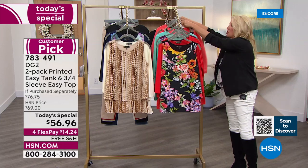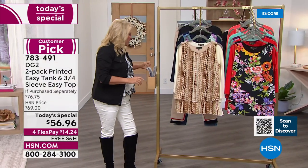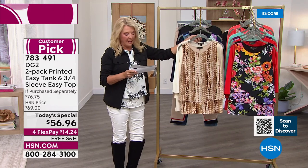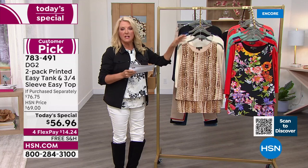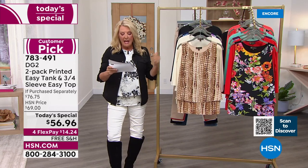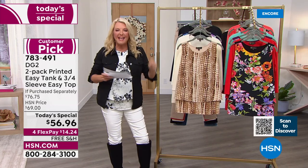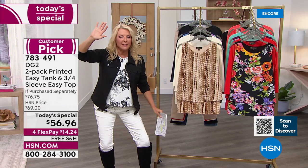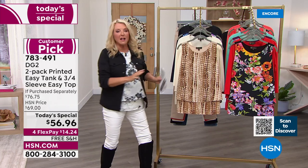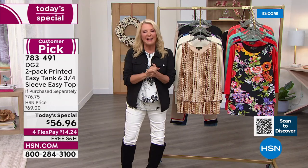Before I get Sam on, let me give you a reference on value — this is a really big deal. Normally when we have the Easy Tank on air, just the tank retails for $37.75. The three-quarter sleeve top — first time ever in a V-neck — normally is $42. Tonight you're getting both for $28 a piece. If you're in the Easy Top and Tank camp like I am, this is 100% stock-up time, and we will never, ever repeat this offer again.